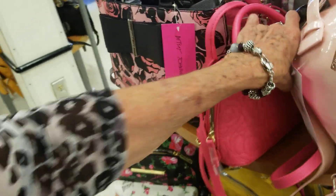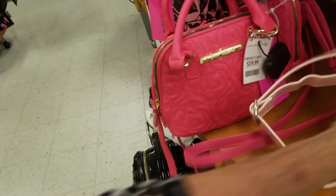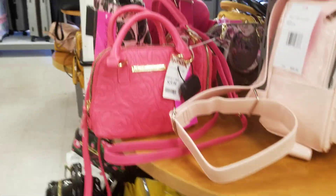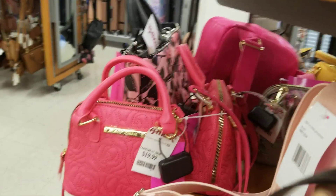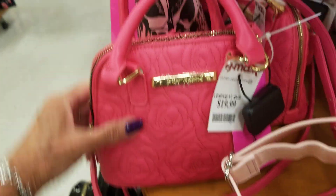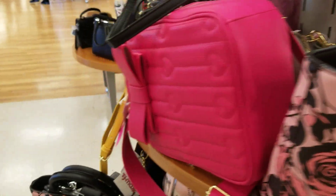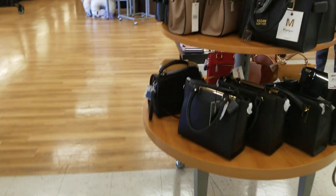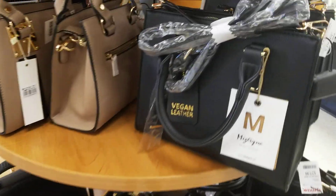Beautiful pink. I keep throwing the handbags on the ground. Pink. Let's go in here and see. Okay, so we've got some Betsy Johnson — all very cute. Vegan leather, $29.27.